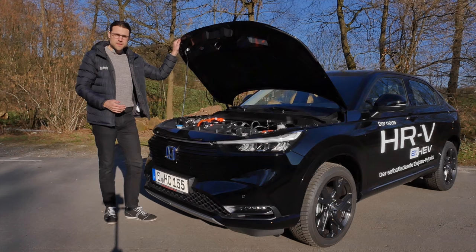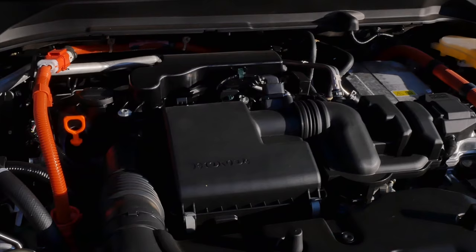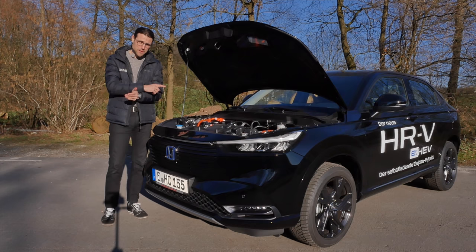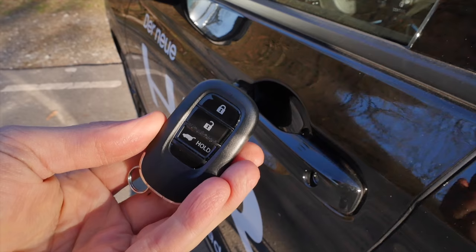What does e:HEV mean? It's a special hybrid system. Depending on the market, it comes with a 1.5-liter petrol engine, or for Europe, a 1.5 as a hybrid with interesting technology. It either runs pure petrol at higher speeds like the motorway, or pure electric at lower speeds, or the combustion engine runs as a generator while the electric motor drives the wheels. Does that work? We'll find out.